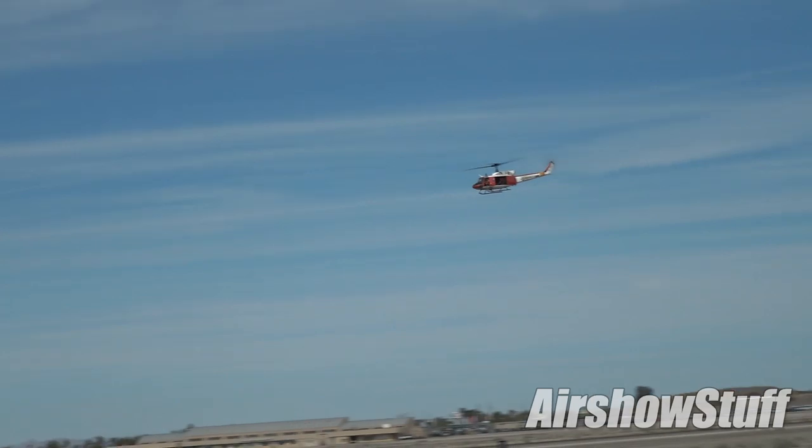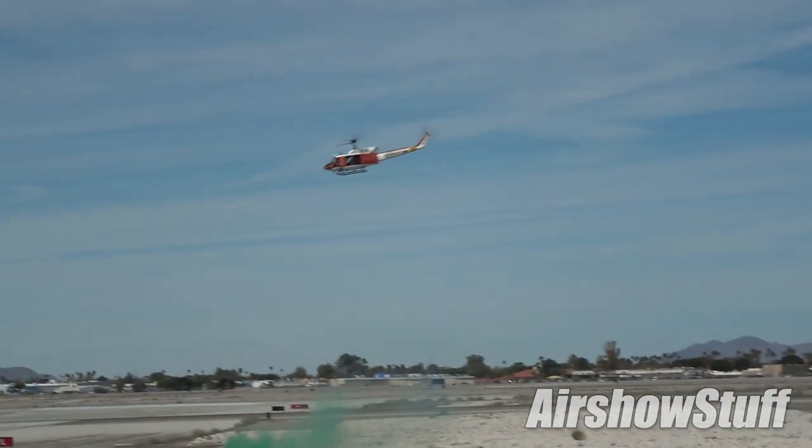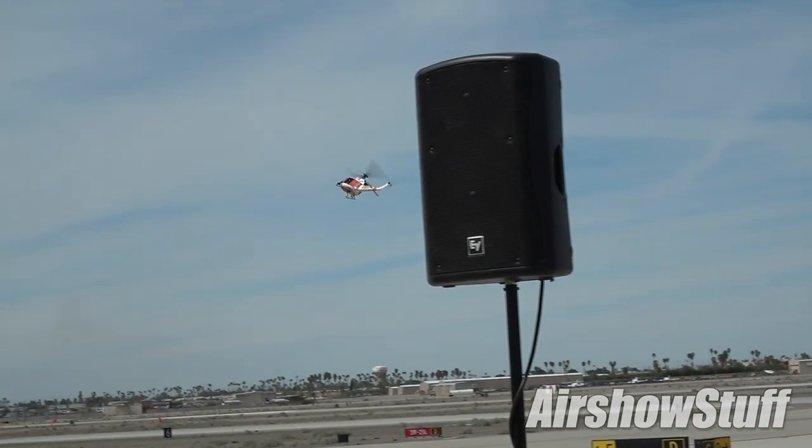The newest, coolest aircraft on the flight line — and I said — with the oldest, slowest, actual coolest aircraft on the flight line: the HH-1 November Rescue Pig.